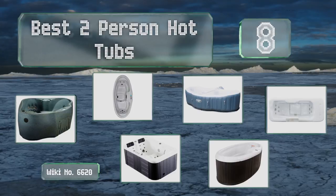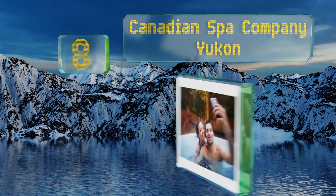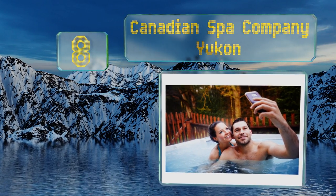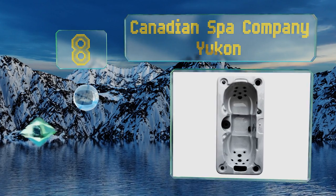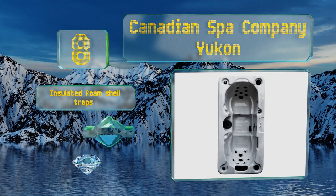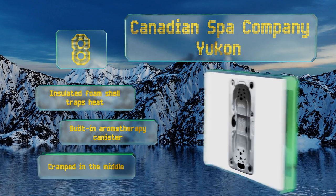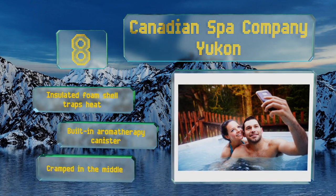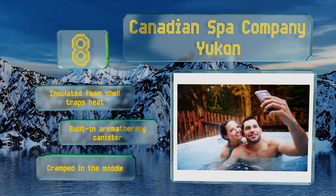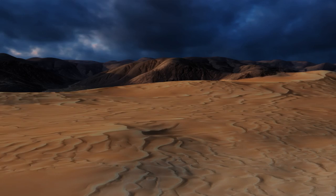Starting off our list at number eight, set the mood with the Canadian Spa Company Yukon. It comes equipped with a digital MP3 sound system and pop-up LED speakers, allowing you to play soft tunes while you sip on champagne or listen to your favorite podcast as you wash away the stress of the day. It's got an insulated foam shell that traps heat and a built-in aromatherapy canister, however it's a bit cramped in the middle.